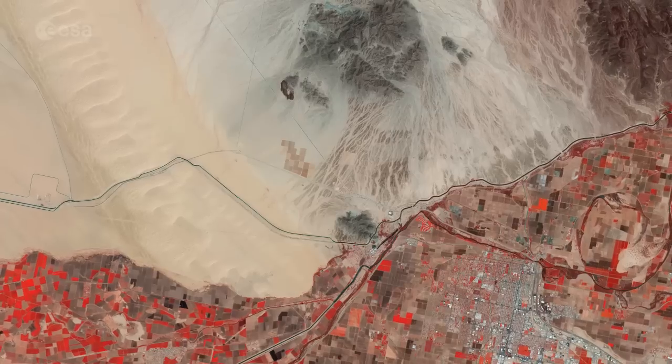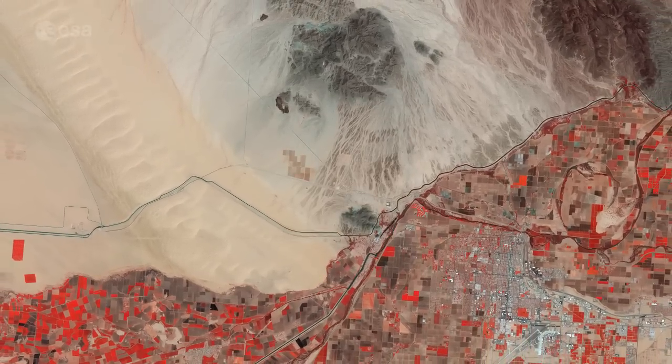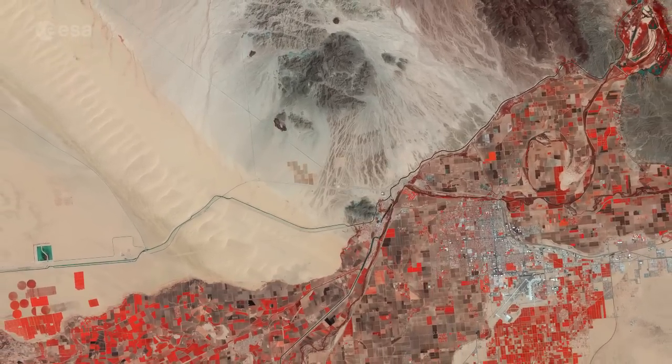Sentinel-2A has been in orbit since June 23, 2015, as a polar-orbiting, high-resolution satellite for land monitoring, providing imagery of vegetation, soil and water cover, inland waterways and coastal areas.